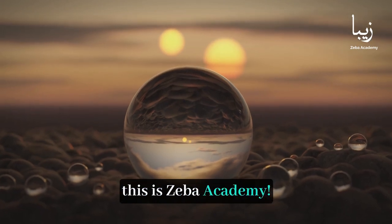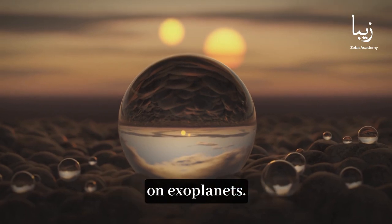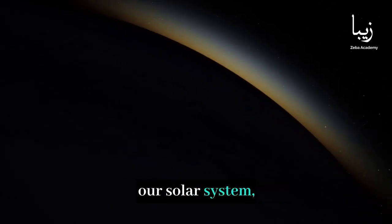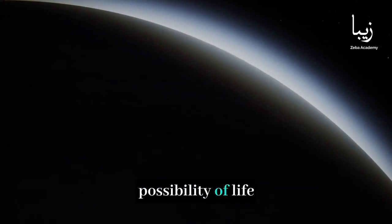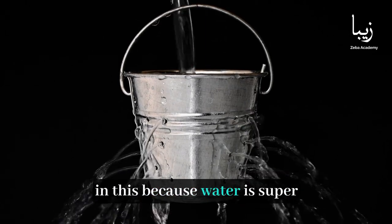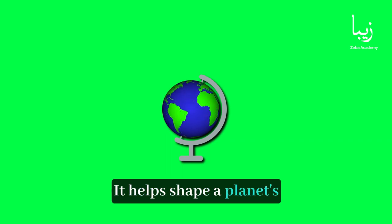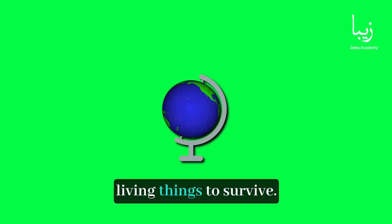Hello viewers, this is Ziba Academy. In this video, we explore the fascinating topic of whether there's water on exoplanets. These are planets outside our solar system, and finding water on them could tell us a lot about the possibility of life beyond Earth. Scientists are really interested in this because water is super important for life as we know it — it helps shape a planet's climate and geology, and it's a key ingredient for living things to survive.